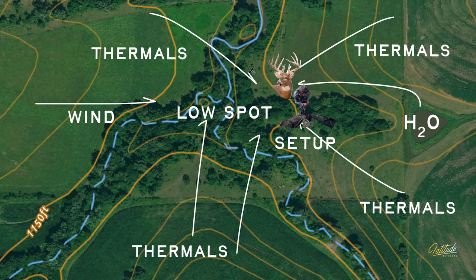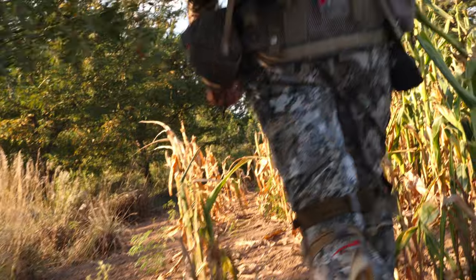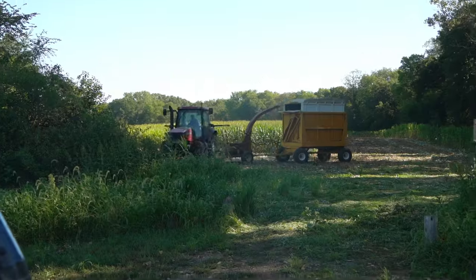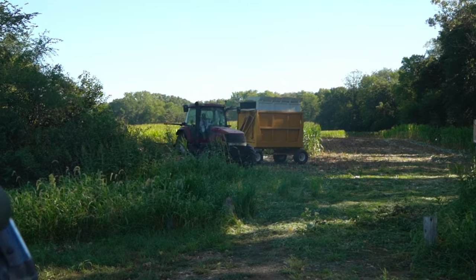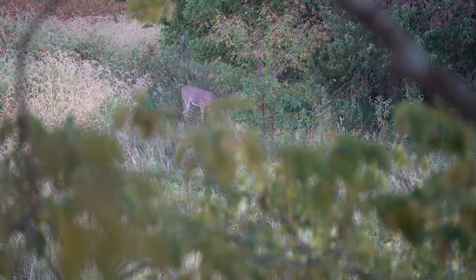As one final note, we also learned something important about the deer's tolerance for human activity. On both of the hunts where we had opportunities at bucks, the farmers were out there working in the fields all day. We usually shy away from human activity, but in this case it didn't matter — and it actually probably helped us, because the deer were used to seeing, hearing, and smelling humans.